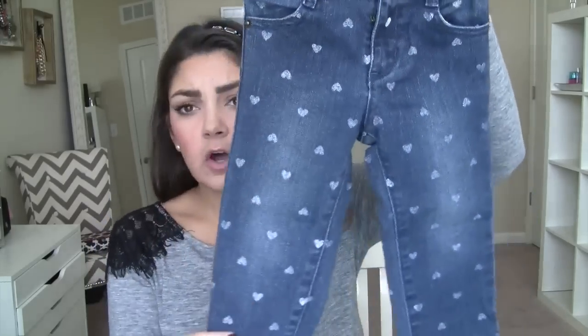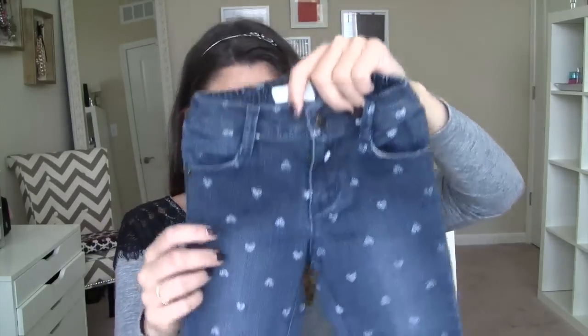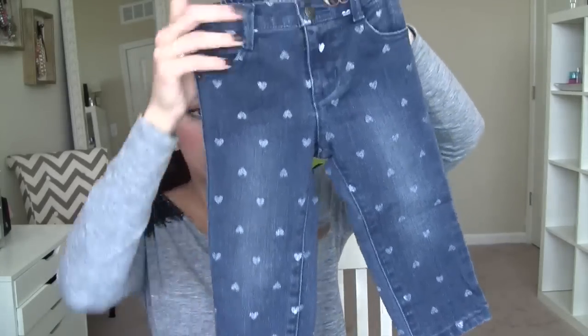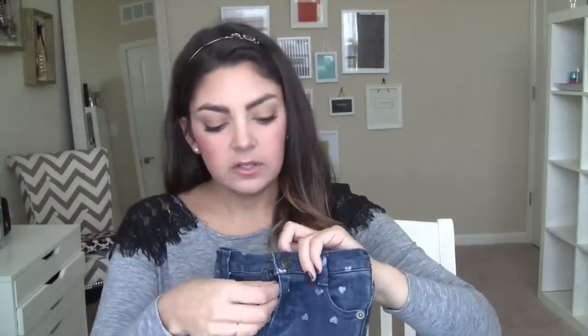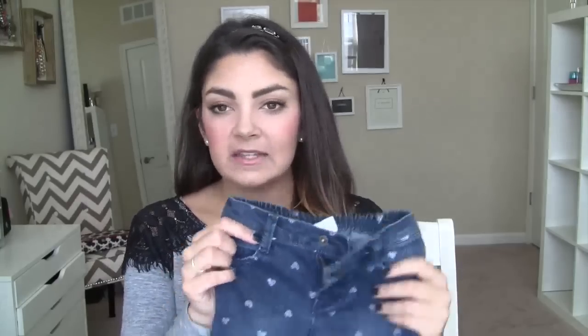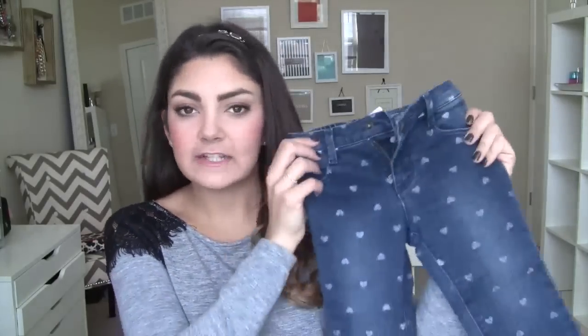Starting with these cute little denim leggings — they have little hearts on them. I got these in a size 18 to 24, which seems a bit big for her right now, but they'll definitely be pants she can grow into. They do have the snap and the zipper. The smaller sizes just had an elastic waist, but these are actually like authentic jeans — kind of her big girl jeans she'll grow into.